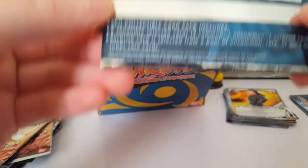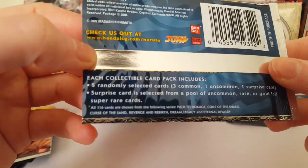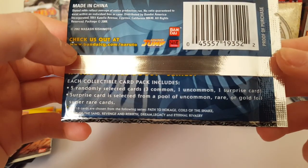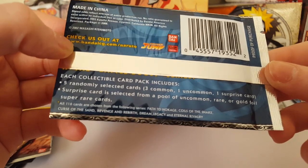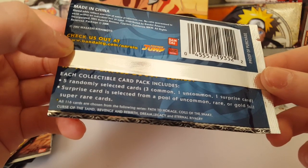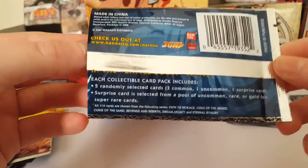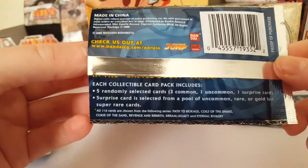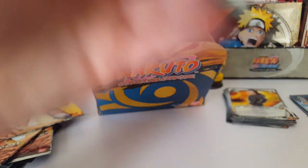I just noticed on the back it says each collectible card pack includes five randomly selected cards, three uncommon, one surprise card. The surprise card is selected from a pool of uncommon, rare, or gold foil super rare cards — so we could get super rares! Hopefully we get quite a few. That confirms you can get super rares in there.